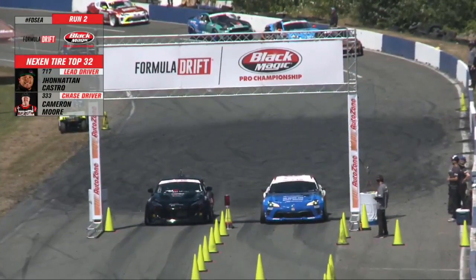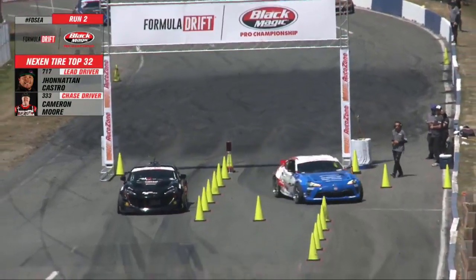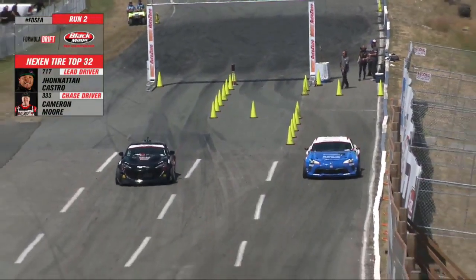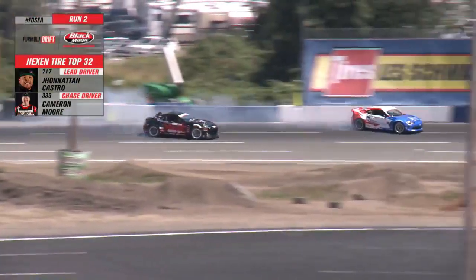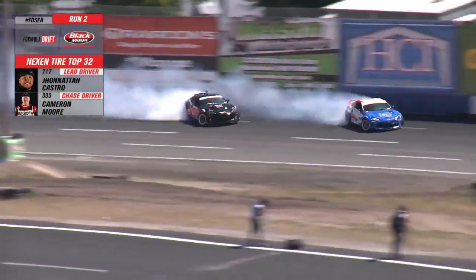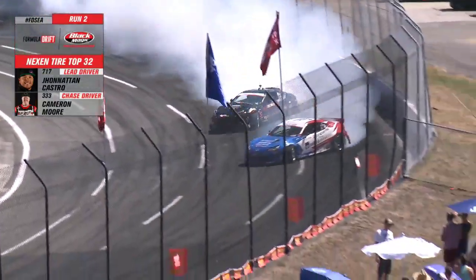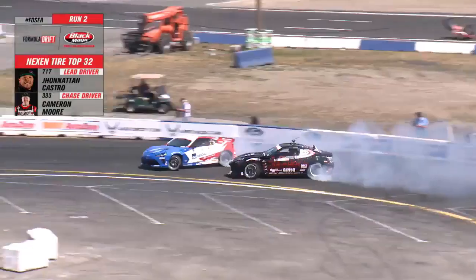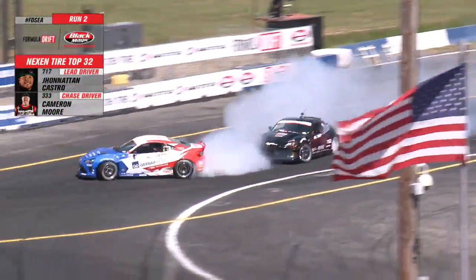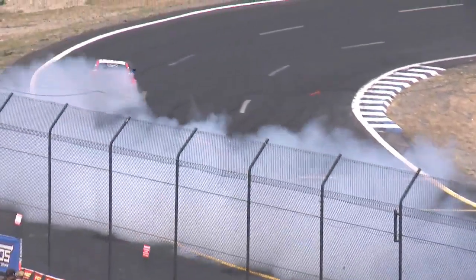Cameron Moore, who had a hiatus from earlier this season, is now back — very convenient as he's from here in Washington. But right now Castro will lead, with Cameron Moore giving chase. Big gap already. Cameron Moore trying to inch closer, but Jonathan Castro is very consistent through the bank, getting out to that touch and go into that second outer zone. Castro on top right now.